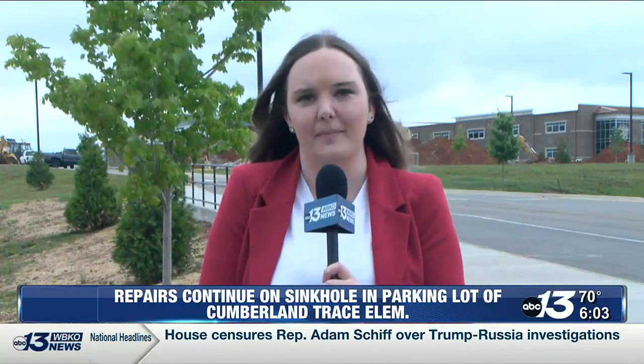Crews are working to repair a sinkhole in the parking lot of Cumberland Trace Elementary School. WBKO reporter Lauren McCauley went out to the school today and has more on what is being done to fix it. Officials say the sinkhole was first noticed by the maintenance team as a small dip in the asphalt.